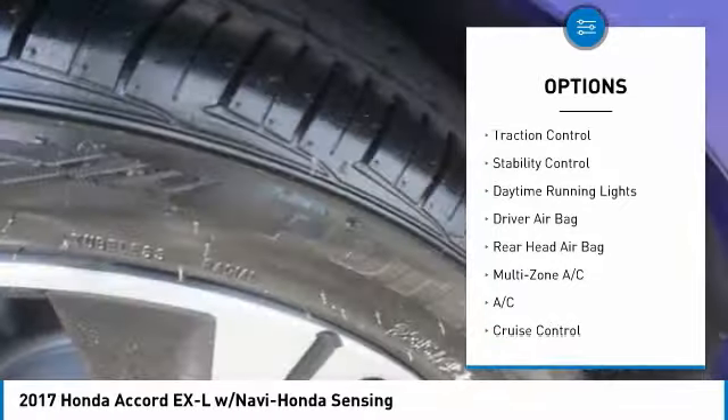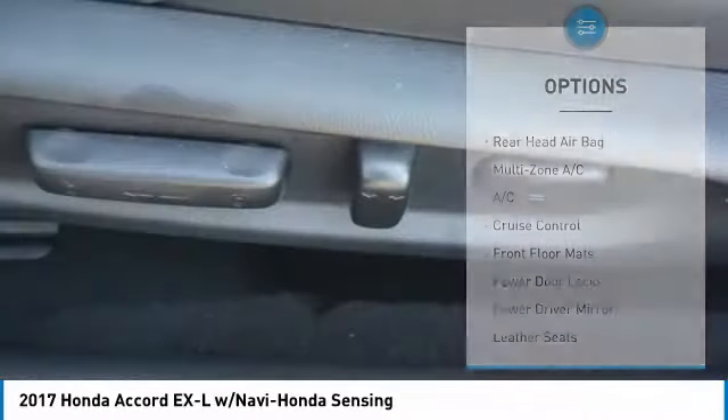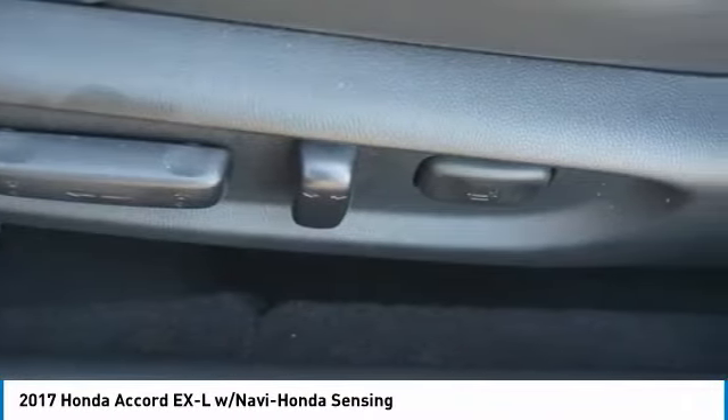Remote engine start, alarm, brake assist, traction control, stability control, daytime running lights.